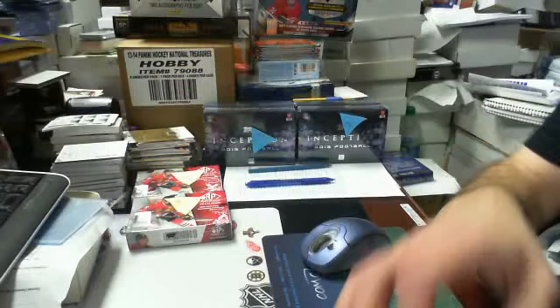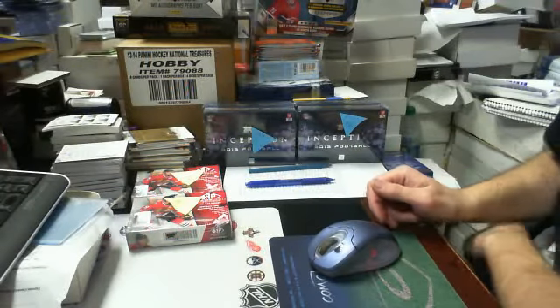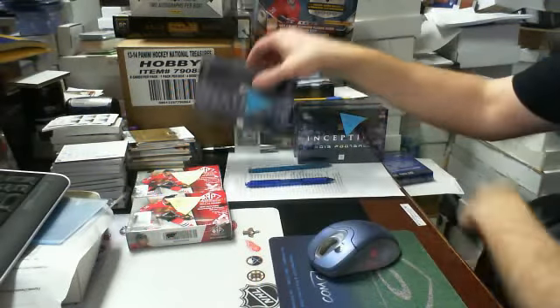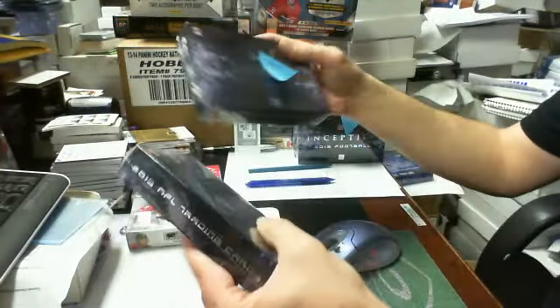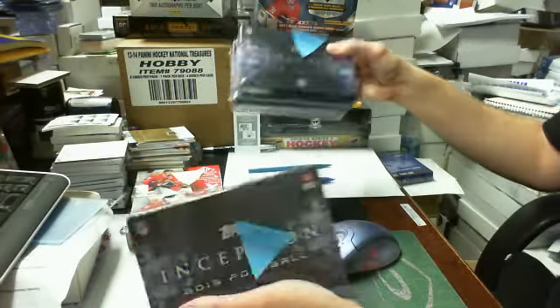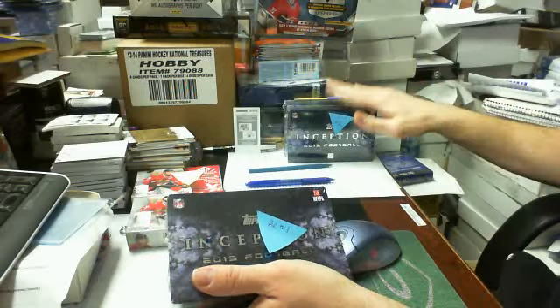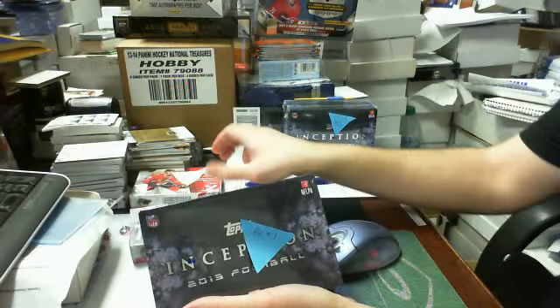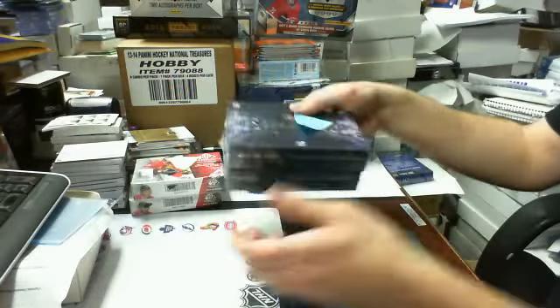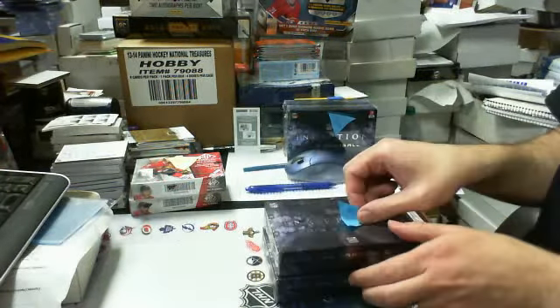Thanks for being patient. We have a few box breaks today. We'll do everyone in individual videos. First we're going to do our two box break of Inception Football. Here's going to be box one, or break one, and then here will be break two — Inception two box lot number two — and then SB game used hockey box five and box six after that. So we're going to start with Inception. Good luck all. Here's break number one.